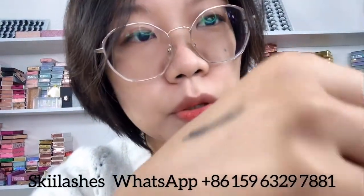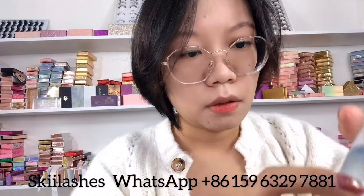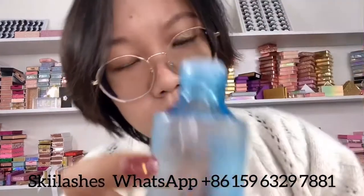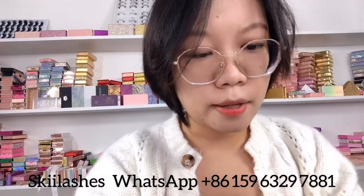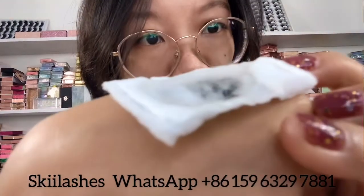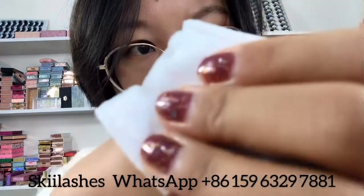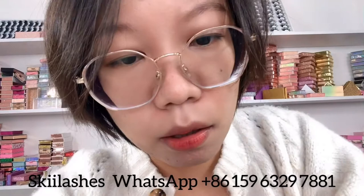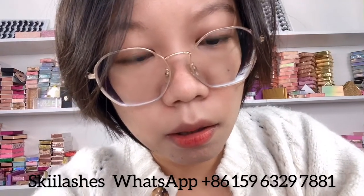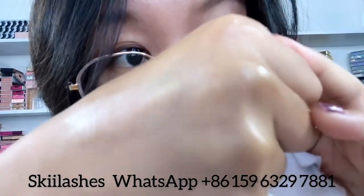And it is also easily removable. Just soak it with a cotton pad. This remover — you can just use the normal remover you are already using for your eye makeup. Wait about three seconds — one, two, three. Here we go. It is totally clean.